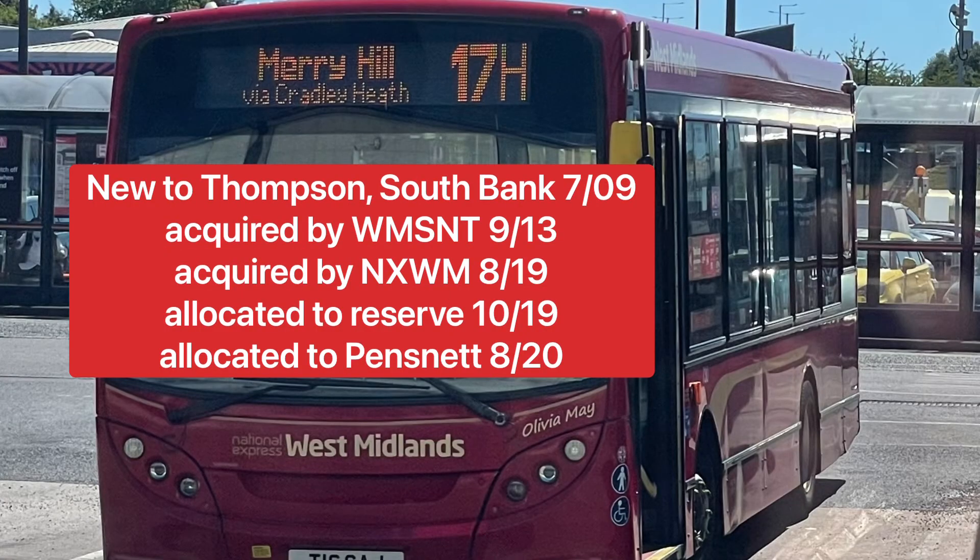The next bus is yet another T-Reg ADL Enviro 200, fleet numbered 730. This bus was new to Thompson South Bank in 2009, then acquired by West Midlands Special Needs Transport in 2013, which became IGO until they entered administration in 2019. It was then acquired by National Express West Midlands in 2019, initially allocated to Reserve, and then in 2020 allocated to Pensnet Depot to cater for the tendered routes.